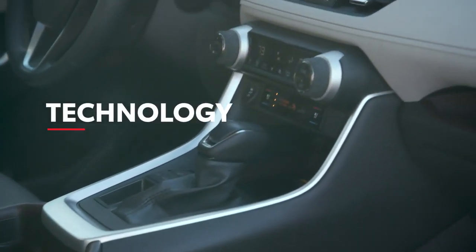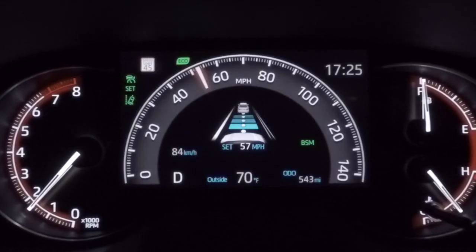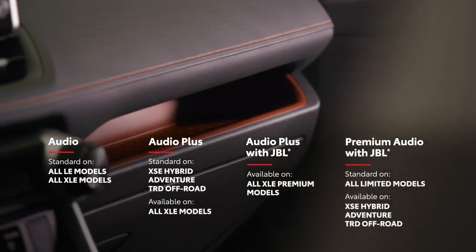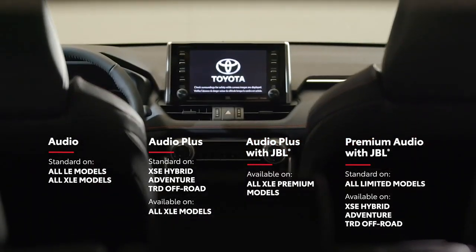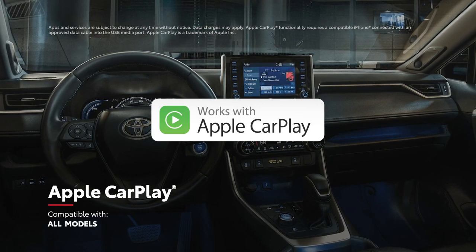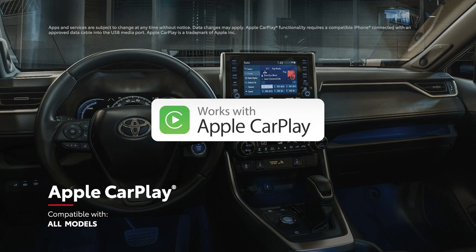While RAV4's stylish approach has certainly made its way into the interior, it's the modern technology that takes center stage. RAV4 features Toyota's audio multimedia system with a 7- or 8-inch touchscreen display that includes Apple CarPlay compatibility, which connects drivers to Apple Music, Maps, Messages, and other favorite apps from your iPhone.